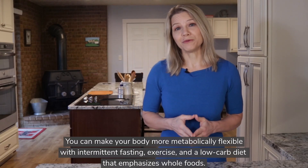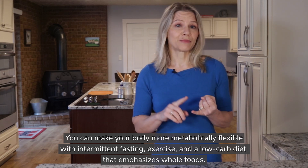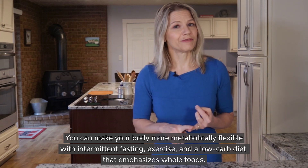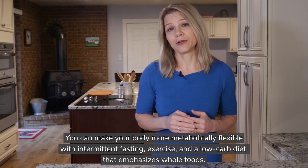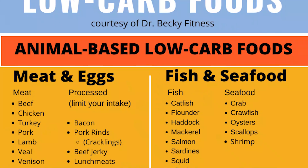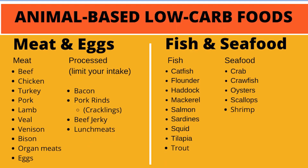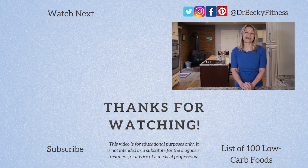So you can make your body more metabolically flexible and therefore train it to be a better fat burner. To do so, practice intermittent fasting, get more physically active, and reduce the overall carbohydrate content of your diet, especially refined carbs. If you are interested in learning which foods are healthy low-carb choices, I have a downloadable list of 100 plant and animal-based low-carb foods, and I will point to where you can get that list here on the video and below in the description area.